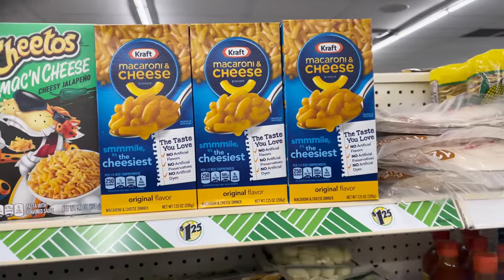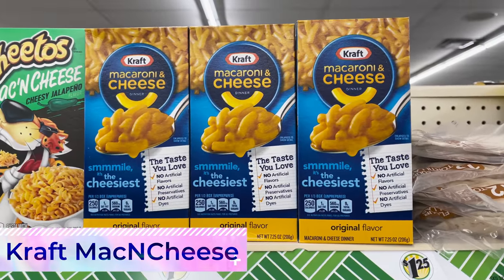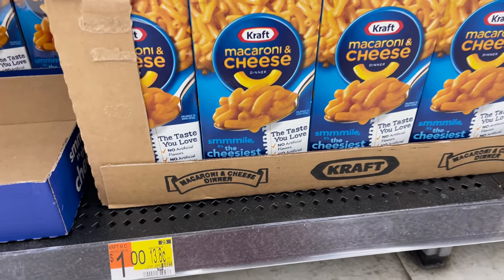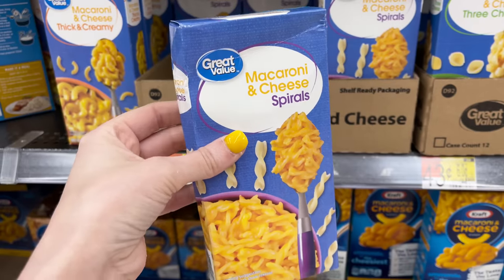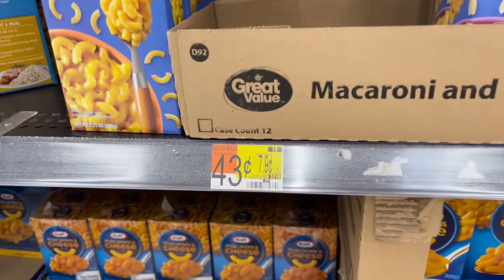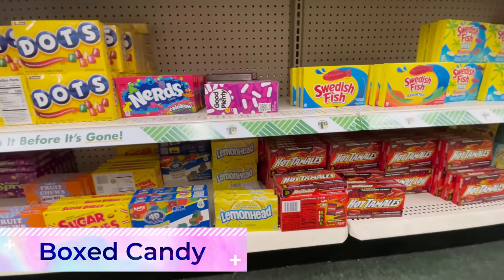The same goes for Kraft macaroni and cheese — it's a dollar twenty-five at Dollar Tree but the same exact thing is only one dollar at Walmart. You'll save even more buying their store brand for just 43 cents per box, which is two boxes for less than one at Dollar Tree. Have a sweet tooth? Unfortunately box candy went up with a 25-cent price increase at Dollar Tree too.